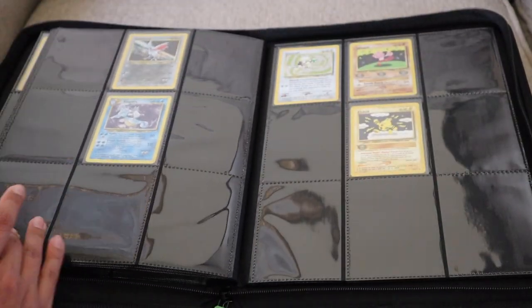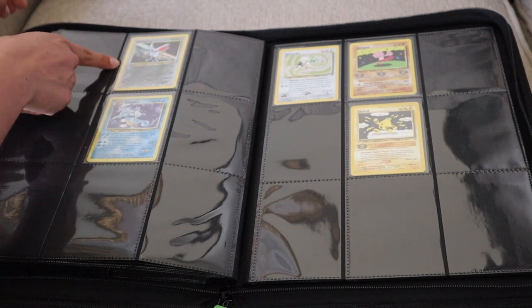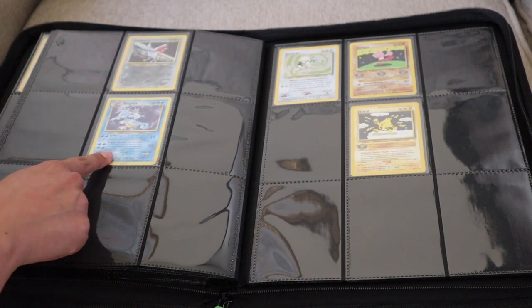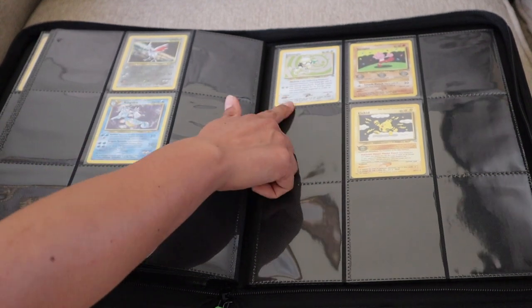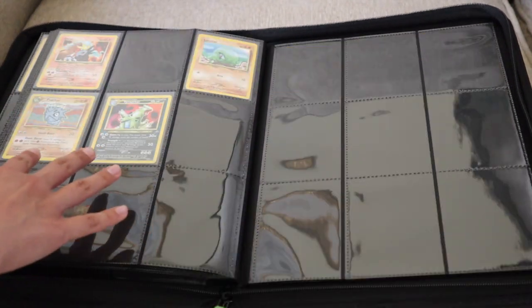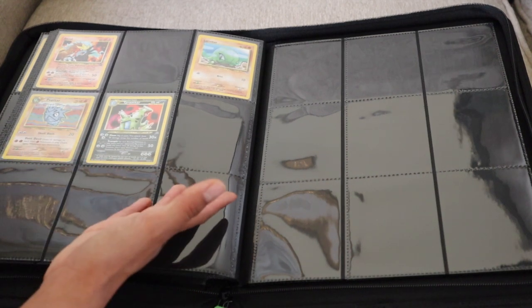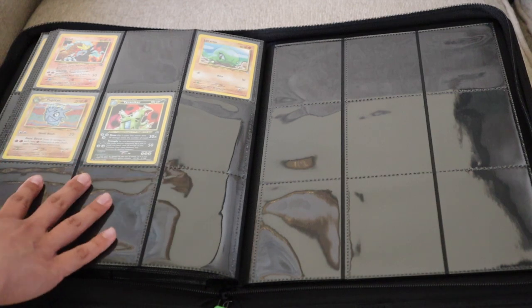I also recently got this Skarmory, and I had to get it in a Holo because my channel is literally named after this Pokemon — I couldn't do it dirty like that. And this Holo Kingdra was actually in my phone case, so I took it out and put it in here. I also recently got this Smeargle, this Tyrogue, and this Elekid. And on this last page, I want to say that this Tyranitar is going to be my favorite — I really like how the card looks. I like that it's black and that it's a Holo. I think his art style looks really cool.